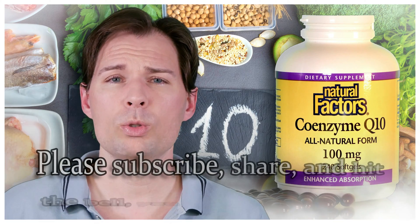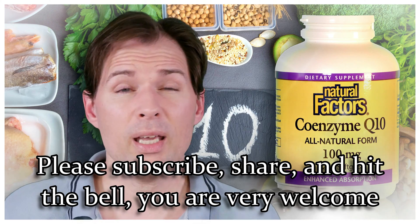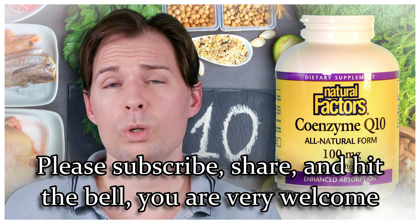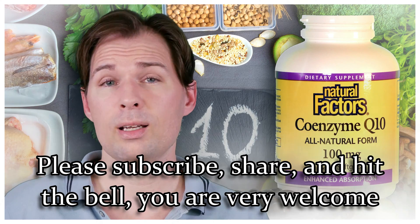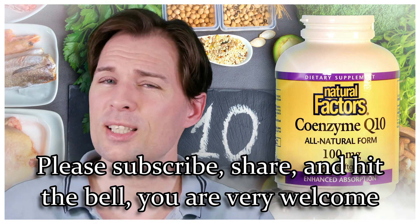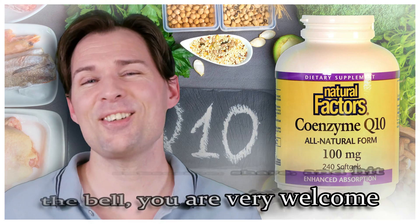I'll also make a video about Q10 and NMN, because you need NMN to help convert ubiquinone into ubiquinol, and I'll talk more about why you need those two things in combination. If you'd like to see more videos like this, please subscribe, hit the bell, and thank you for watching. See you next time.